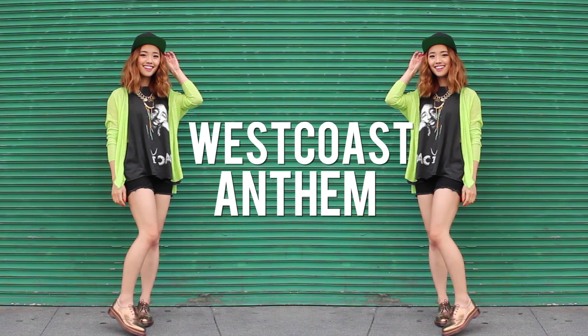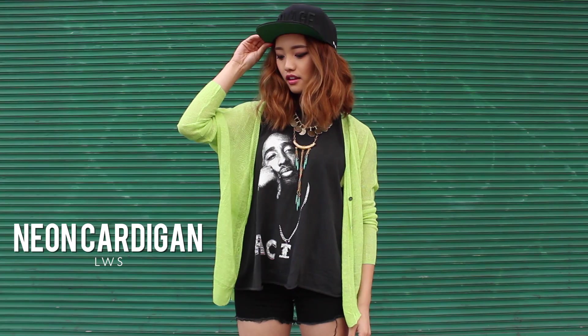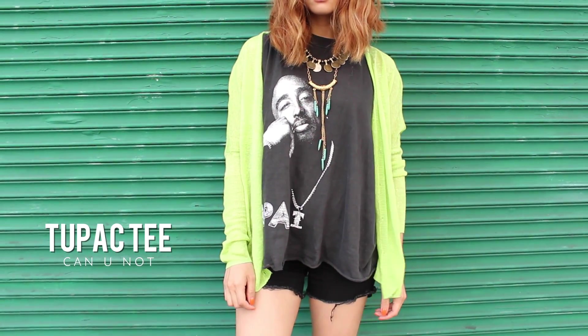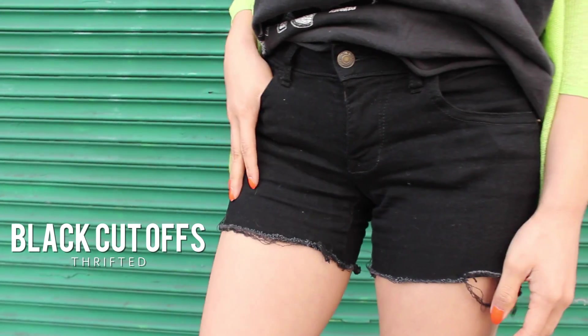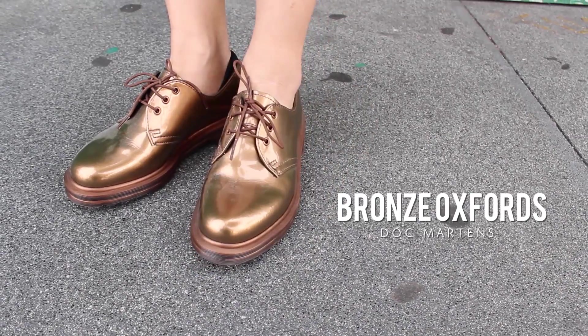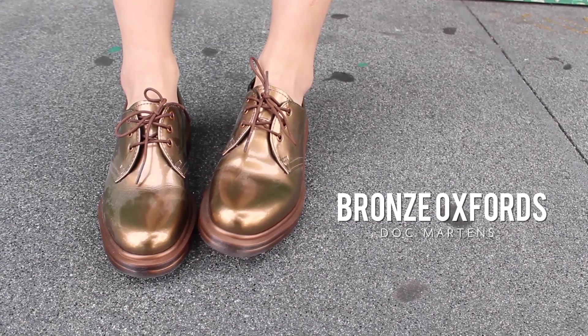The snapback has been making a serious comeback since, I don't know, 2014. It brings a tomboyish street style vibe to any outfit. I'm trying my best to add color to my looks, so I threw on this retina-searing neon cardigan over my otherwise all-black ensemble.